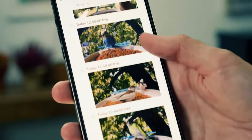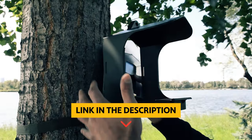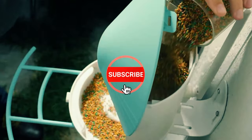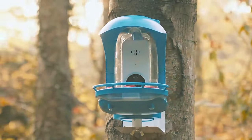Grab your popcorn, and maybe some bird seed, and let's roll film. To find out more information and updated price of the products we have mentioned, be sure to check the links in the description below. Like this video, comment below, and don't forget to subscribe for future updates. Without further delay, let's get started with the list.